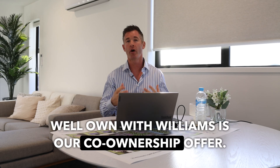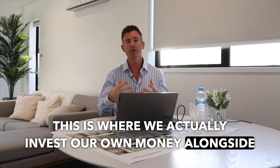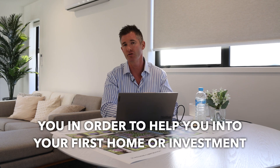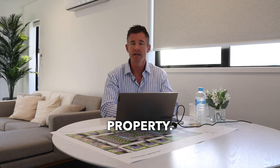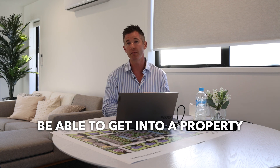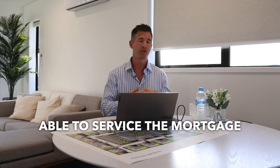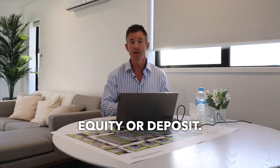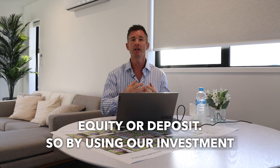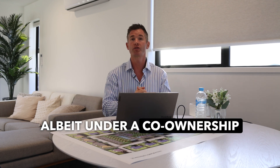Own with Williams is our co-ownership offer. This is where we actually invest our own money alongside you in order to help you into your first home or investment property. The idea for you is that it's a stepping stone — maybe without us you wouldn't be able to get into a property right now, but you want to. You've got the income to service the mortgage, but you don't have enough equity or deposit. By using our investment, it allows you to buy a property now under a co-ownership with us.